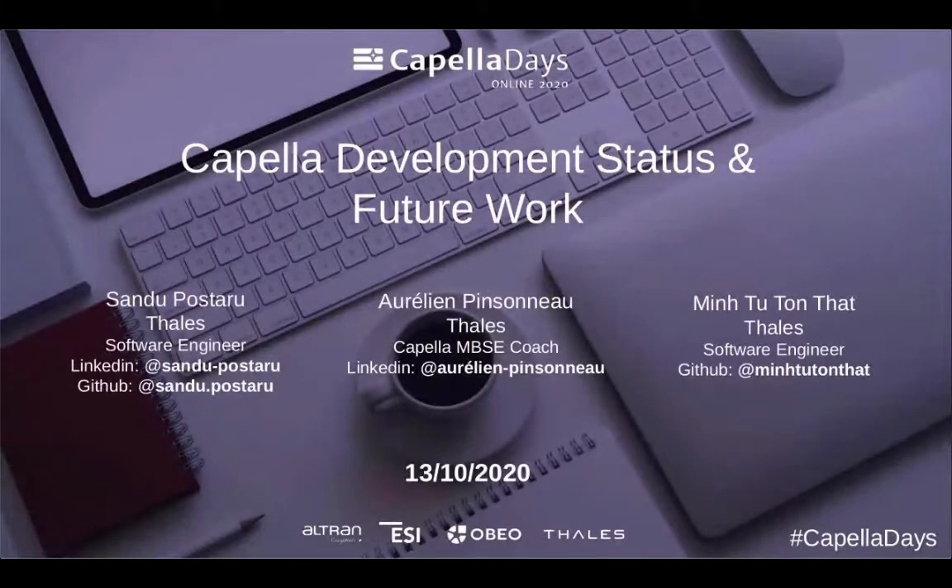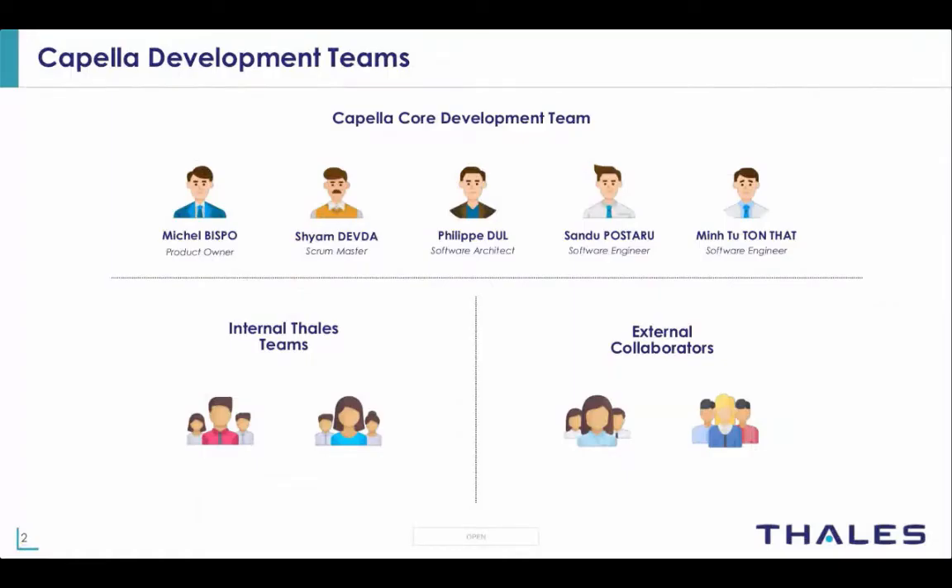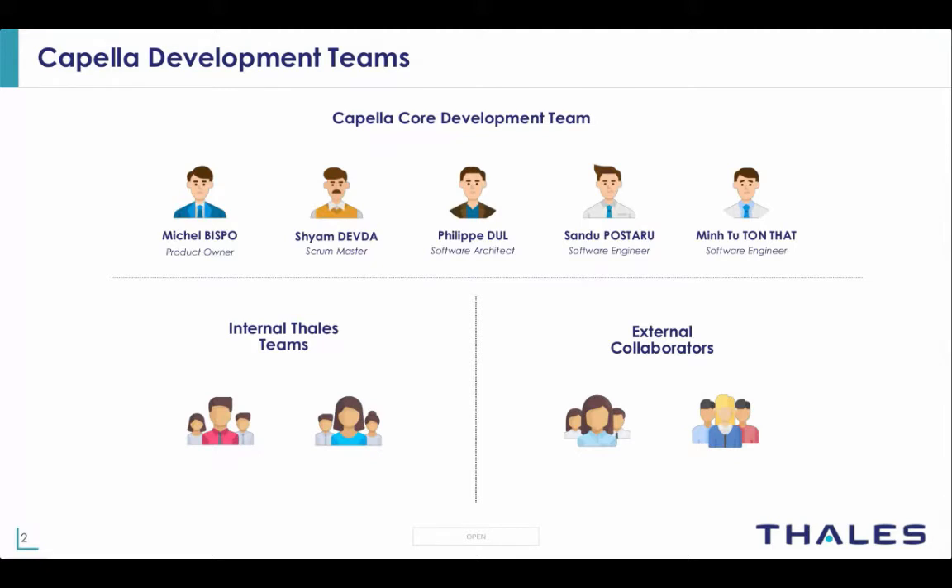Together we'll present the current Capella development status and future improvements on the product. Let's begin with a short overview of the development teams. The core team has five members: three software developers, a product owner, and a scrum master. We also have different internal Talus teams and external collaborators closely involved in the development process. We follow a classical scrum approach with three-week sprints and all classical scrum ceremonies such as daily meetings, refinement meetings, and client demos.